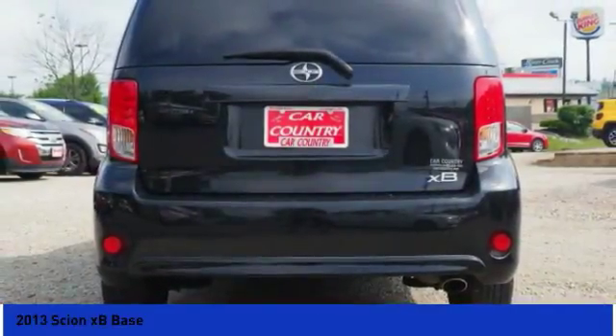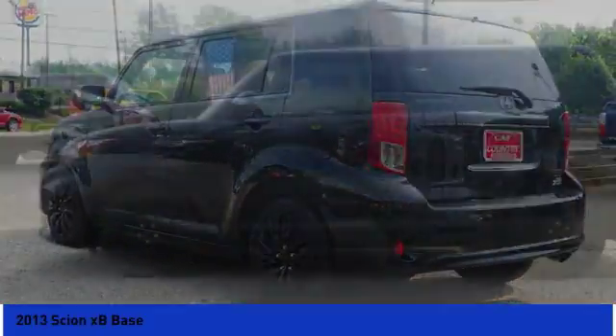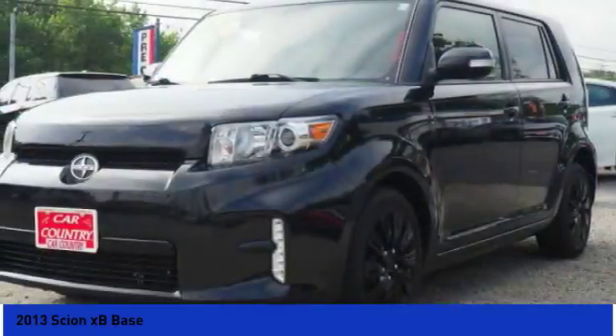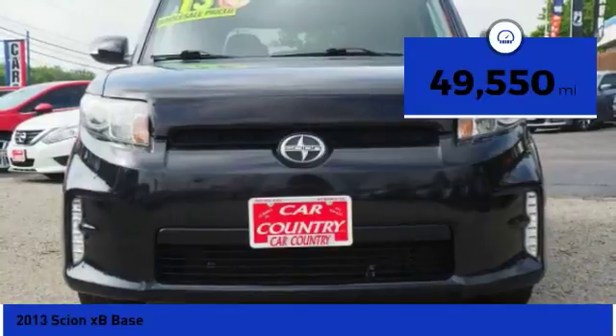The XB offers exceptional cargo space for a vehicle of this size. Combined with the nimble acceleration and Toyota reliability, this vehicle will prove itself time and time again. This vehicle has less than 50,000 miles.